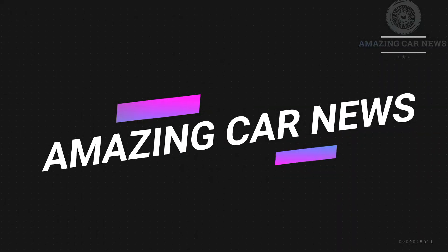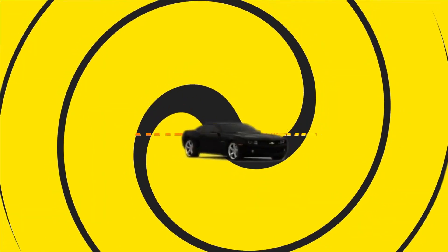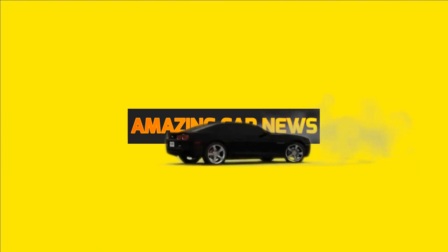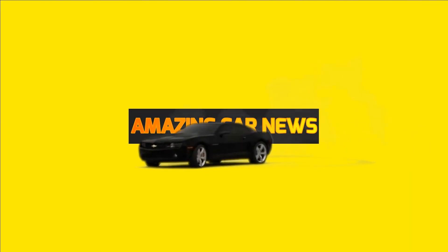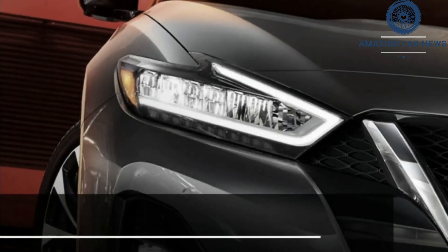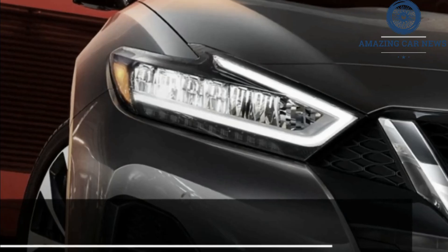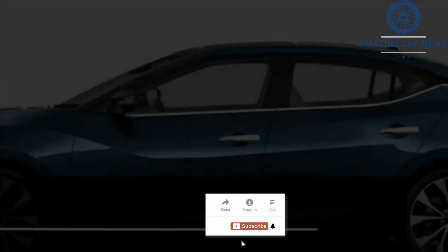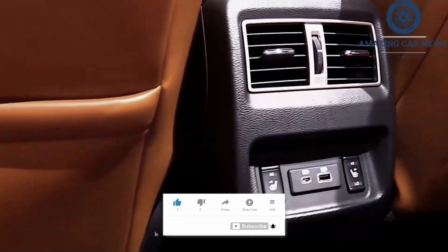Welcome to the Amazing Car News Channel. Since the 8th generation Maxima arrived in 2016, there's been very little change to the Nissan-proclaimed four-door sports car. We expect this carryover trend to continue into the 2022 Nissan Maxima.